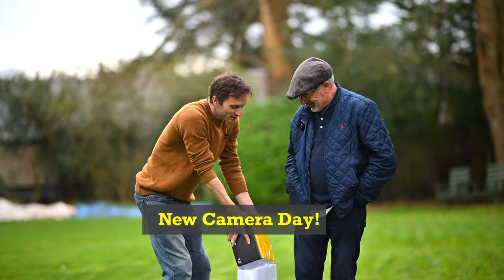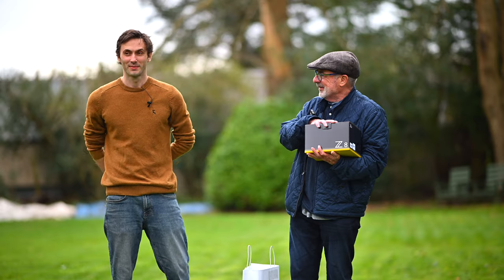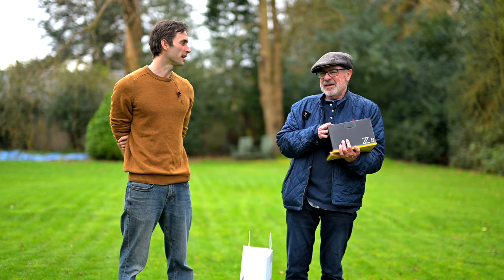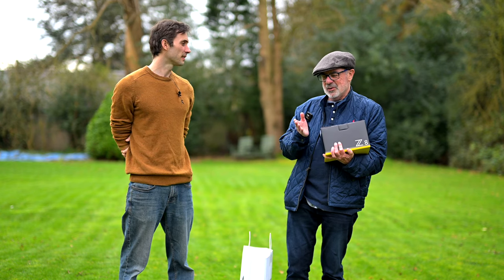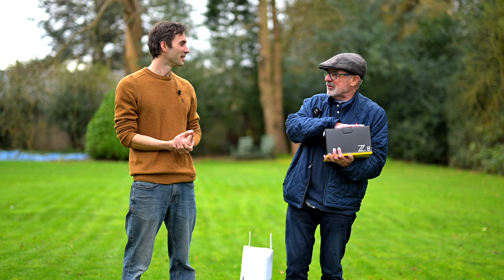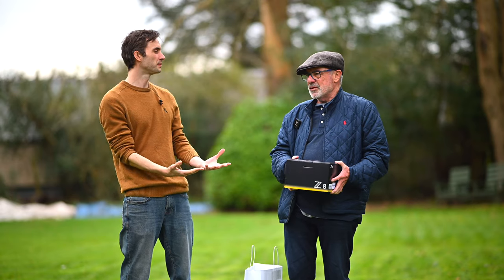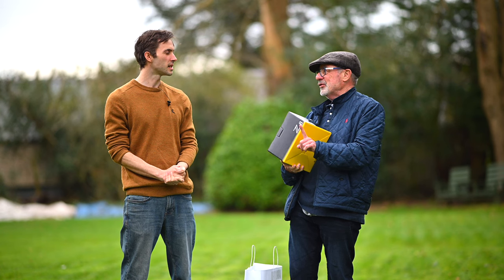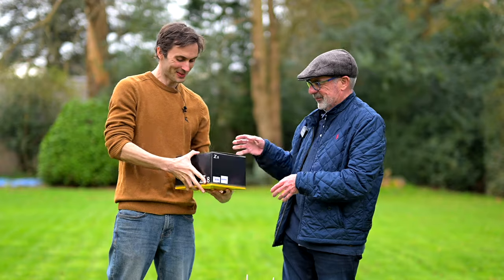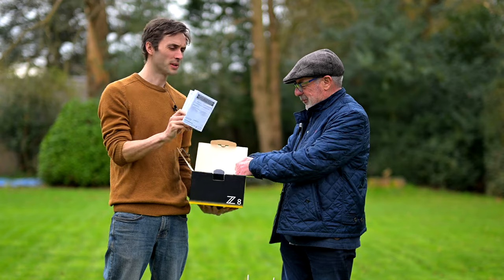So thank you very much — look at this. Brand new Z8. And it's got a fully working shutter curtain, apparently. YouTube, Instagram, and Facebook loves a box opening video, doesn't it? These things are just weights to keep that flap down at the top. This is where we now drop it. There you go — look at that.